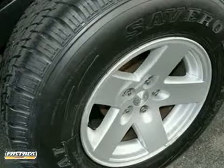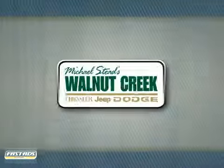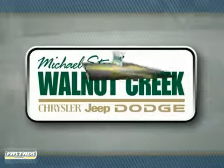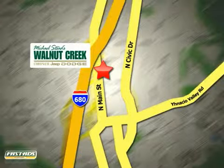Call or come in today and ask for Steve or JJ for the best price. At Walnut Creek Chrysler Jeep Dodge we offer an incredible selection. We're conveniently located at 2404 North Main Street in beautiful downtown Walnut Creek, California.